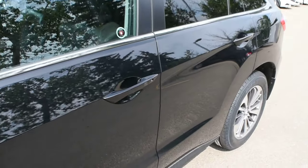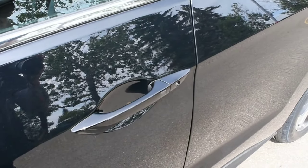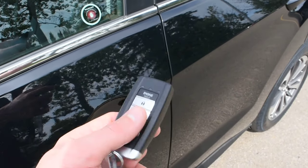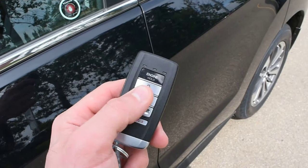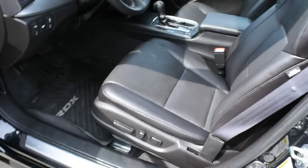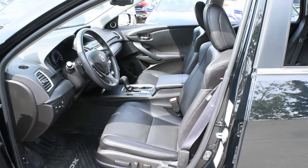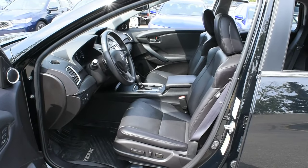Making our way towards the cabin, this does feature a keyless entry system with your Acura smart key. Now inside this smart key it does hold an integrated remote starter. The cabin itself is upgraded to a perforated ebony leather found throughout.